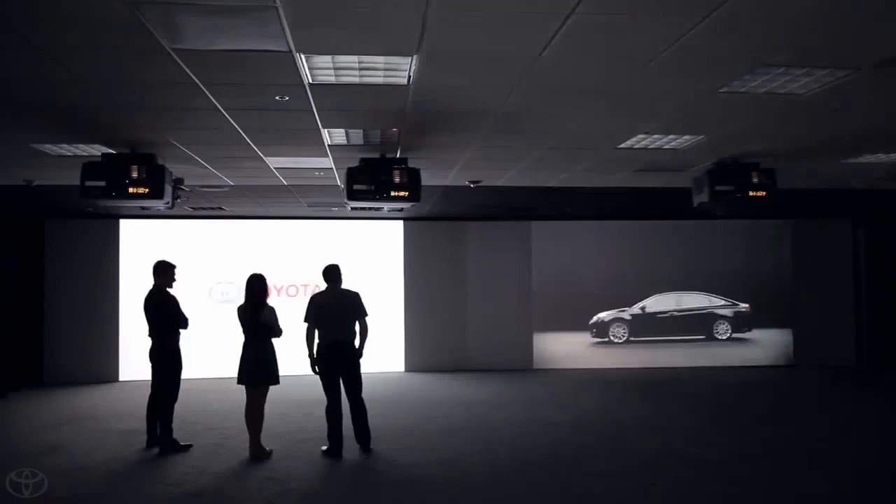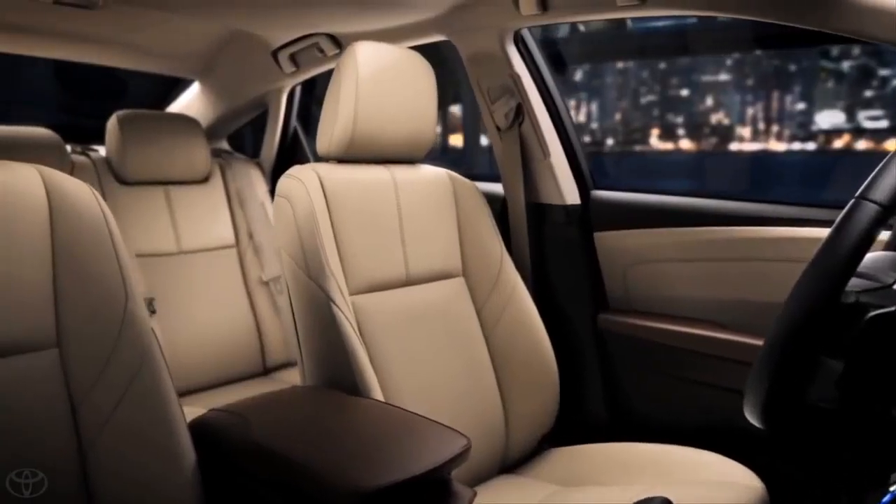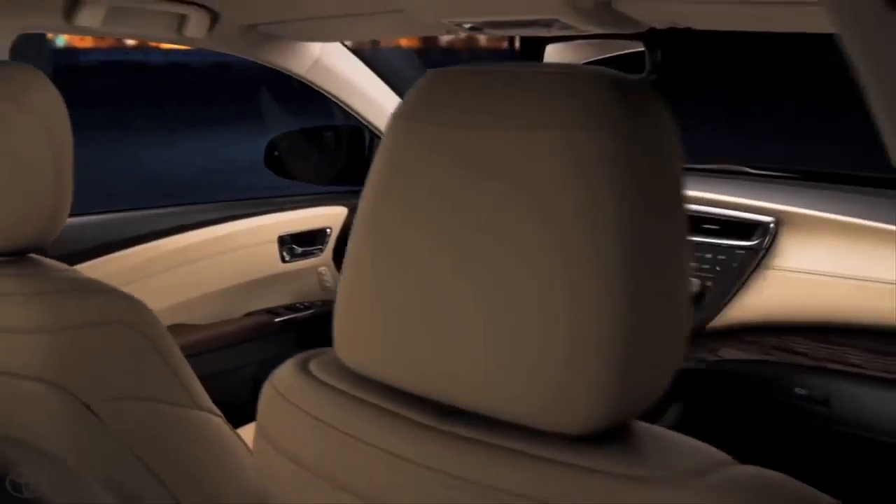One of my favorite things about this interior is the feeling you get when you sit behind the steering wheel. It's such a contrast of the warm pads and the cool technology. It's unlike anything else on the road.